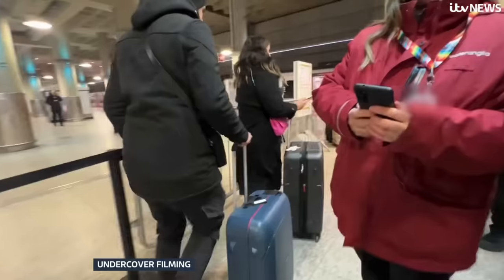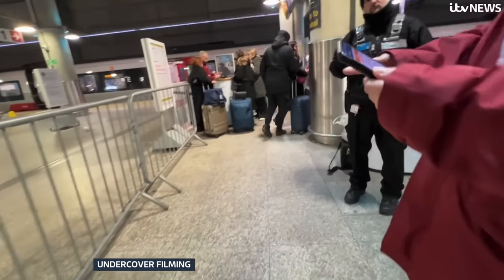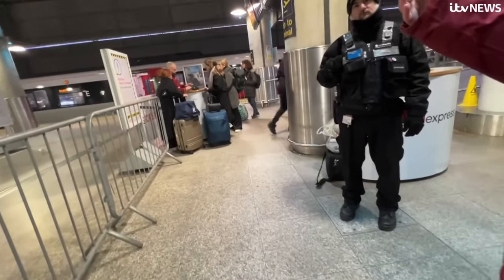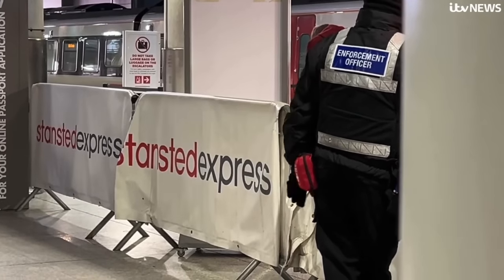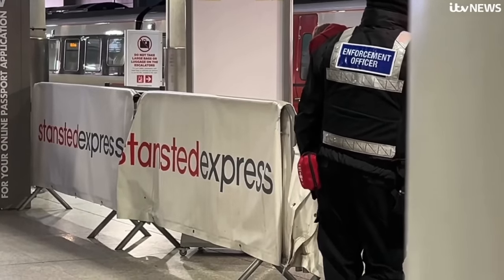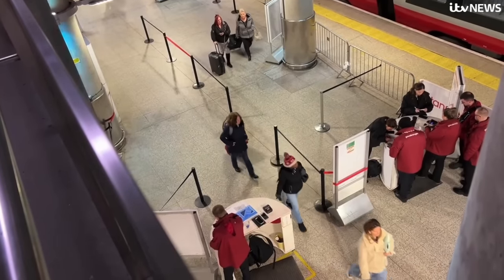The rail staff badges read 'Authorised Collector', and they're backed up by enforcement officers dressed in police colours to make sure no one gets through without paying. As a passenger, it feels intimidating. During gaps when no trains from London came in, the ticket checks appeared to stop completely.